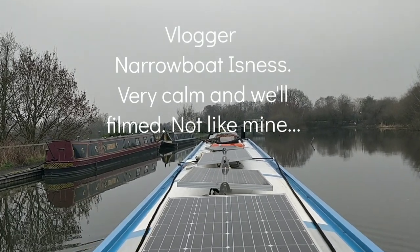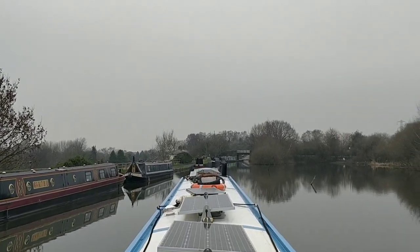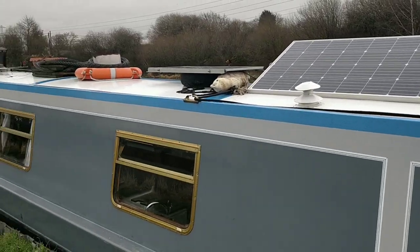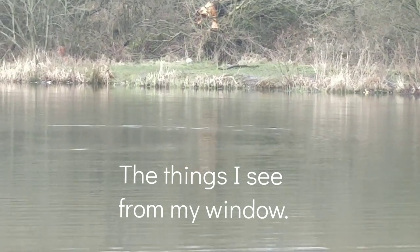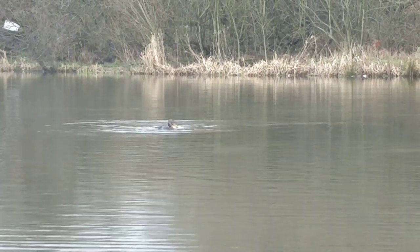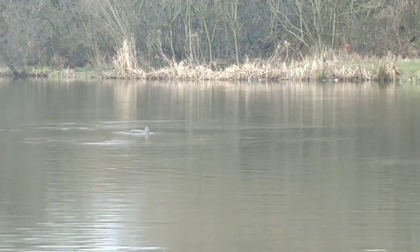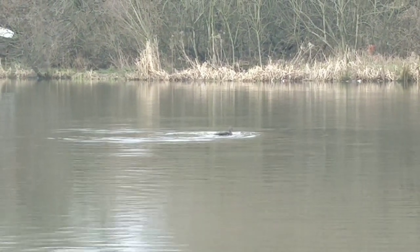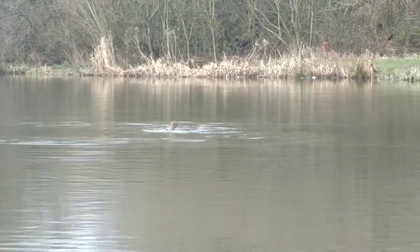Let's go and see that ripper. Let's go more up behind him. This is a nice spot — good reception all round. Look who's here — Narrowboat Isness. He's caught a big fish! The fish is so big he doesn't know what to do with it — look at the size of that. It's a big bream.